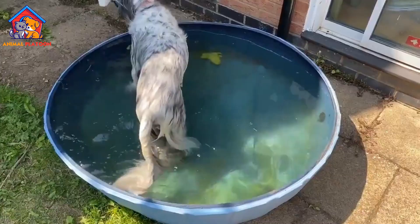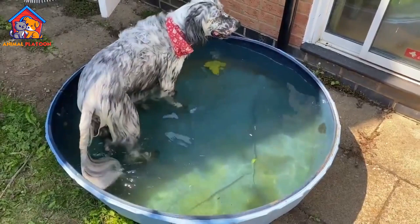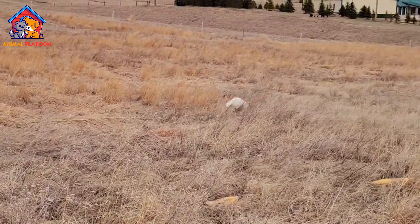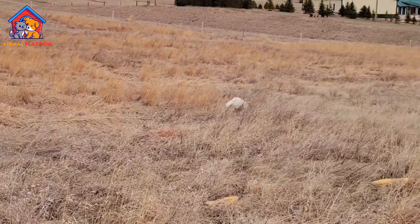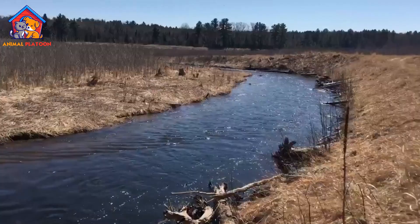High energy levels: while their energy and enthusiasm can be a plus, it can also be a negative if they don't get enough exercise or mental stimulation. Health issues: English setters are prone to several health issues, including hip dysplasia, allergies, and ear infections, which can be expensive to treat.